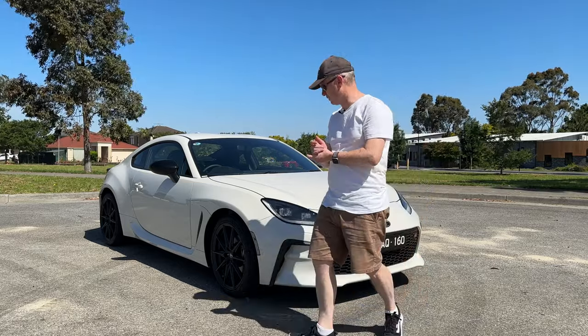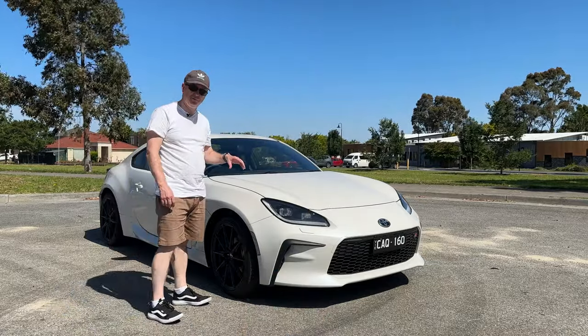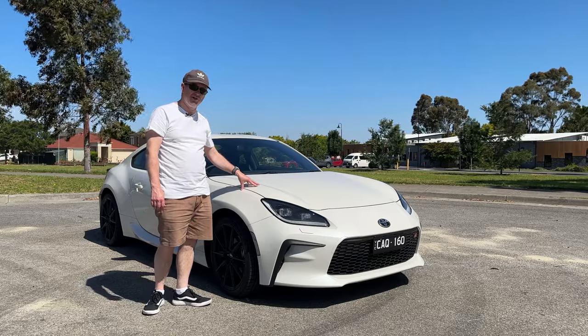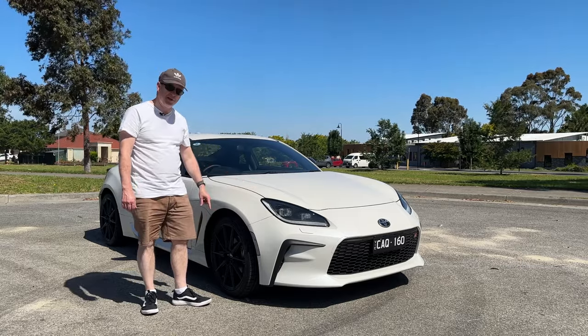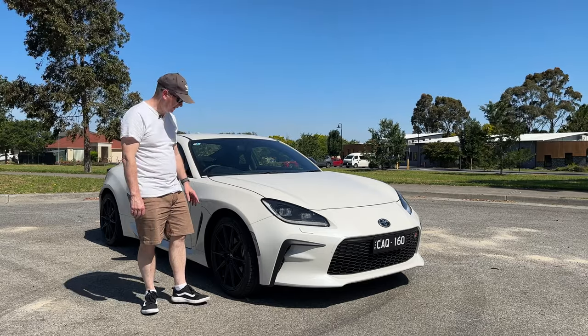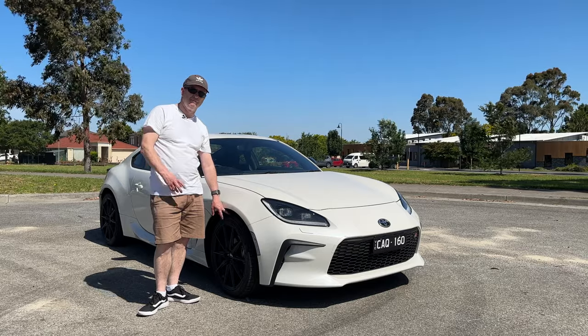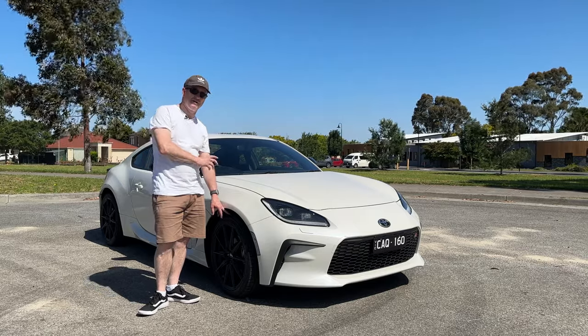Going further around, this is the GTS model, and the only way you can actually tell the difference between this and the GT from the outside is the matte black 18-inch hollow wheels — that is literally the only visual difference. It's nice that they've got Michelin Pilot Sport 4 tyres on, because as always with the 86, this thing's got a fantastic chassis and the handling is absolutely superb.